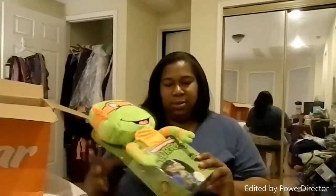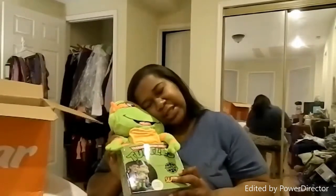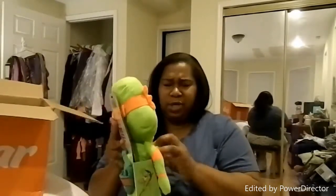I got this for my nephew because he's in my car and sometimes he falls asleep. It goes over the seatbelt — it's like something for him to cuddle and he'll fall asleep on it. I think this was four dollars. This is pretty cool, hopefully he'll like it.